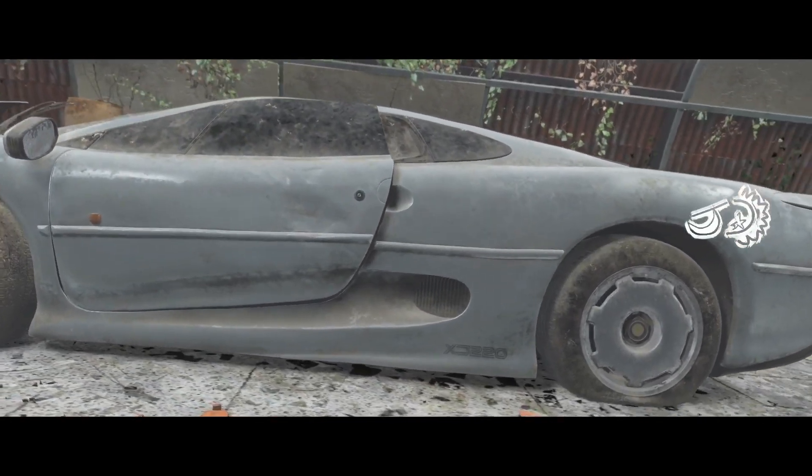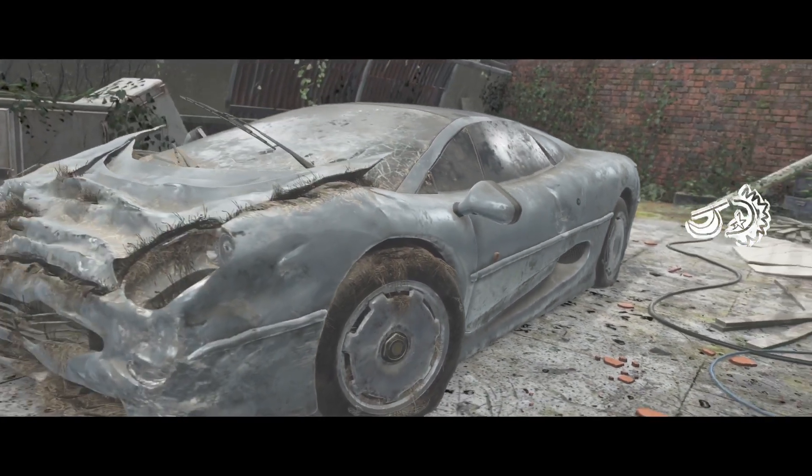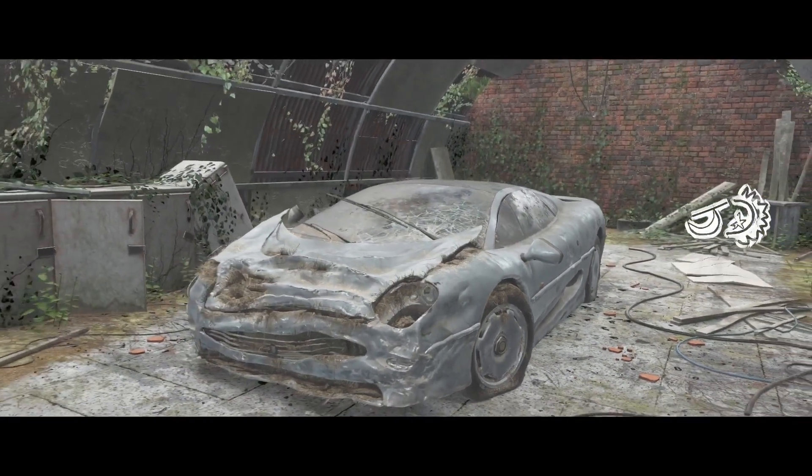It's a Jag. XJ, I think. What's that stuff on the front end? Either this bloke hit a hay bale or he tried to keep chickens in it. Help me get it out of here.